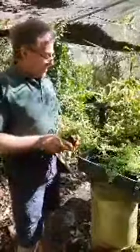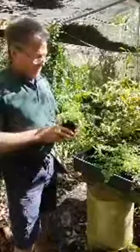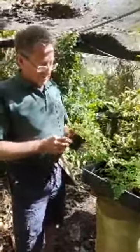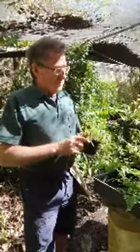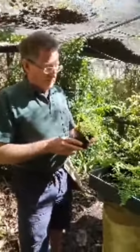We go from tree ferns down to these little fellas — maidenhair ferns. That's one called Adiantum ethiopicum. With ferns you'll find there are three different ways that they propagate themselves: by spore, by division, or by rhizome. You can cut off a bit of rhizome and propagate them that way.